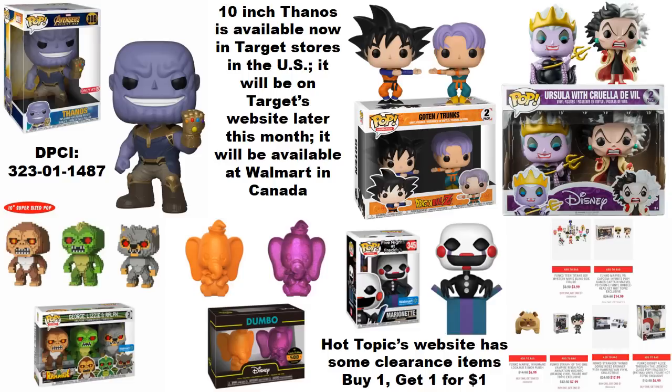For those of you that may have missed out on the Ursula with Cruella DeVille two-pack, which was a Hot Topic exclusive, that one is actually available on Pop Culture's website, which is an Australia-based website with no ordering restrictions, so pretty much anybody can order that two-pack — especially helpful for those who started collecting recently.